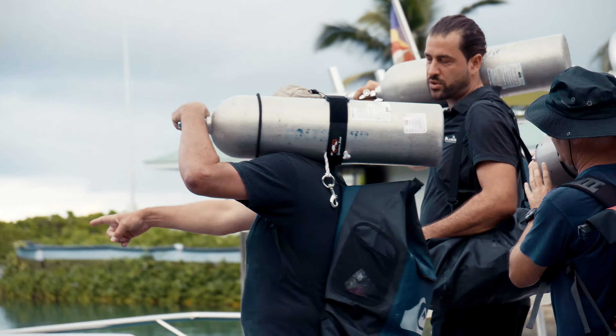The side-scan sonar is an acoustic-based technology. Its high-resolution imagery can be stitched together to build a complete mosaic picture of the ocean floor in large scale.